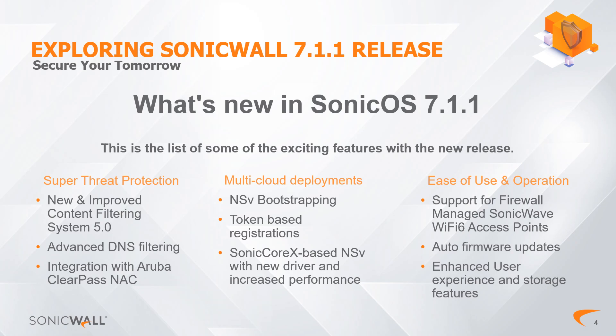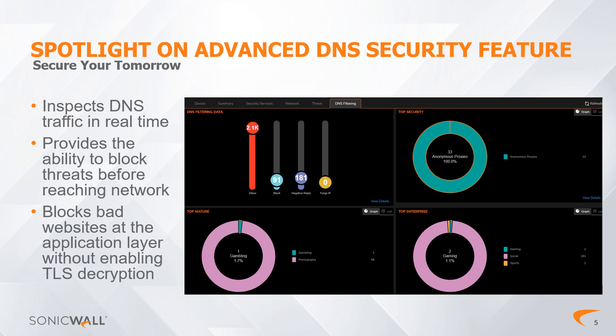This comprehensive list of improvements reflects SonicWall's dedication to providing robust cyber security solutions and engineering user-friendly interfaces and processes. Today, the spotlight is on the enhanced DNS security feature, offering a secure browsing experience for users, students, and staff.